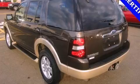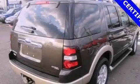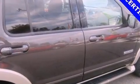Features include aluminum wheels, a low tire pressure indicator, traction control and stability control systems, a CD player, and leather seats.